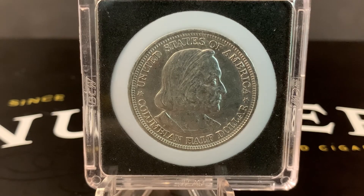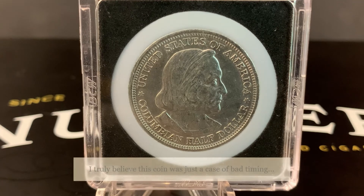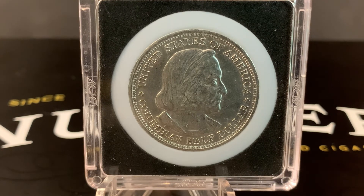When it comes down to it, it's kind of unfortunate that this coin has such a convoluted history, because in my opinion it really is a nicely designed and collectible coin. If nothing else, the history, disappointment, and controversy behind it make it one you'd want to consider adding to your 90% silver collection. Who knows — you might be holding one of the original coins sold at the Chicago fair itself. Anyway, that's going to close it out for episode number 82. I'll catch up with you in the next video.